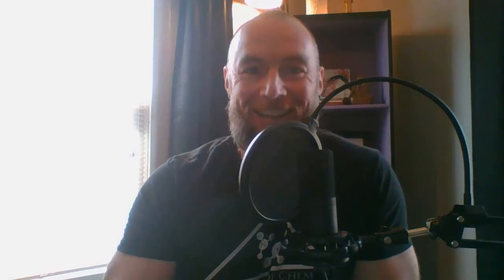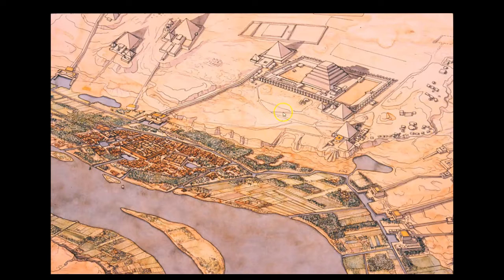All right everyone, welcome back. This is episode 28: The Storage Silo of the Step Pyramid Complex. Before we get started with tonight's episode, just want to say a quick thank you to all of the new subscribers here on the Land of Kem. If you haven't already, subscribe to the channel, like, subscribe, comment, share, and help me get this material out there.